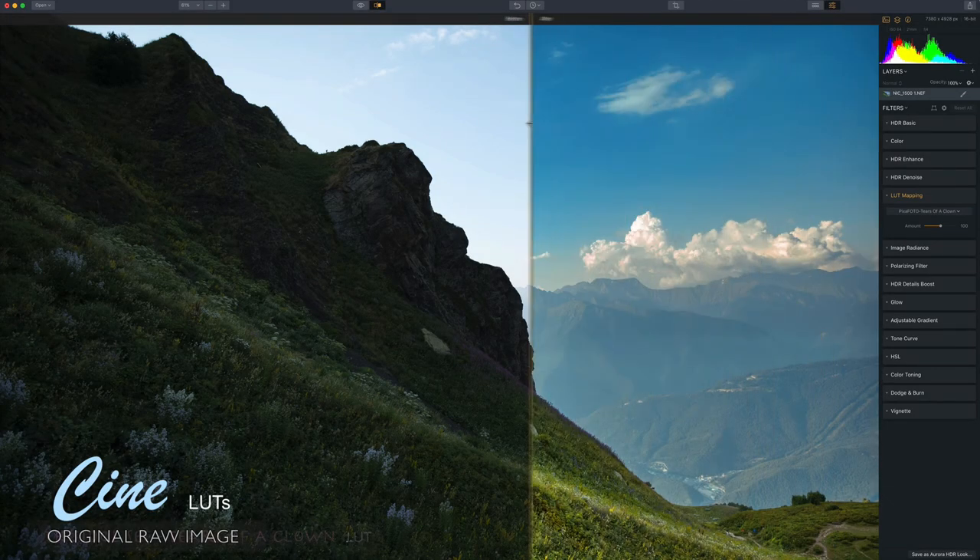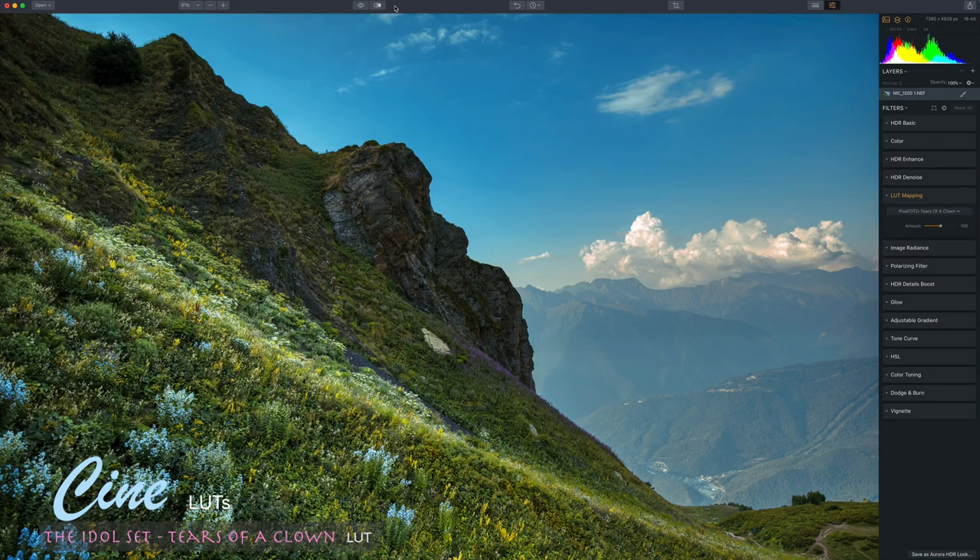If some LUTs are too strong for your image, you can change their opacity and find the look that fits your photo best.